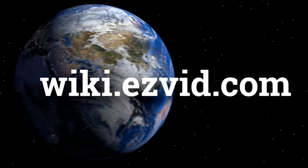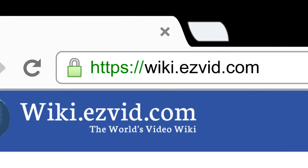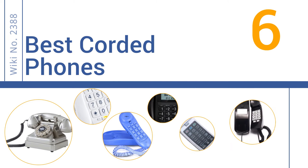wiki.easyvid.com. Search EasyVid Wiki before you decide. EasyVid presents the 6 best corded phones. Let's get started with the list.